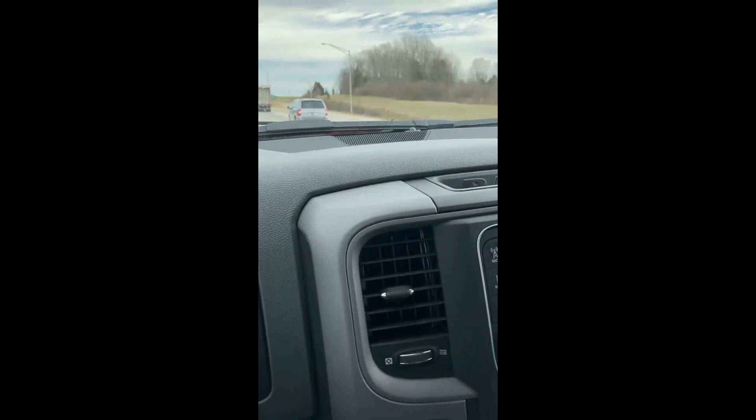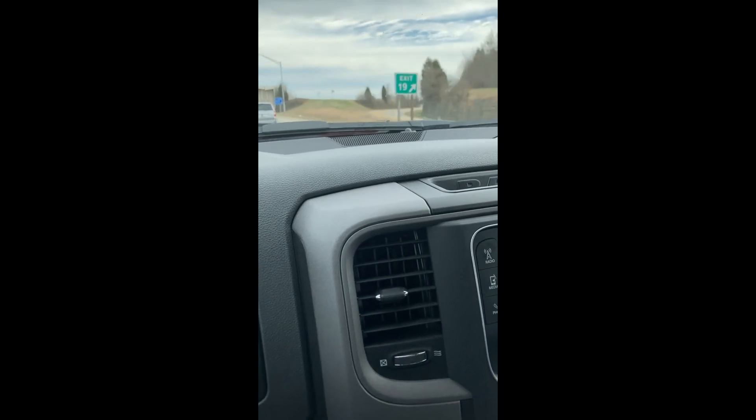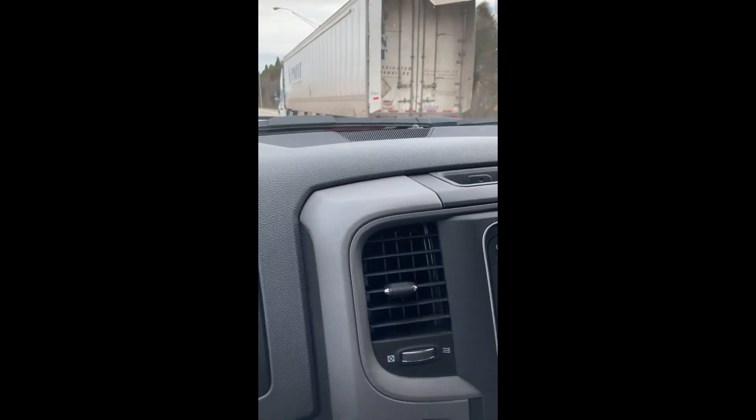We were running race gas but it's essentially a pump gas motor — it's only 10 and a quarter to one compression. And I wouldn't say it's a mild solid roller; it's got a lot of duration but it's not an aggressive lobe, it's not a spring eater. It would probably do really well on the street.